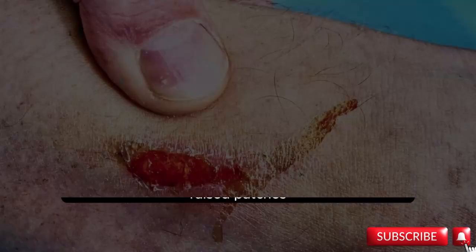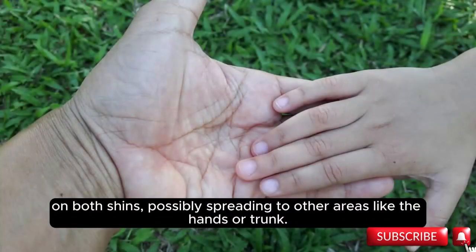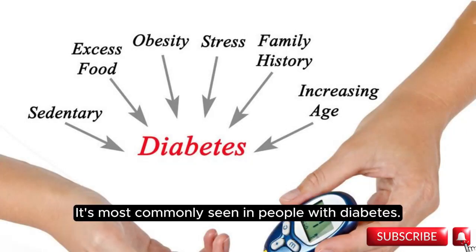Necrobiosis lipidica. This inflammatory condition often starts as small red raised patches on both shins, possibly spreading to other areas like the hands or trunk. It's most commonly seen in people with diabetes.